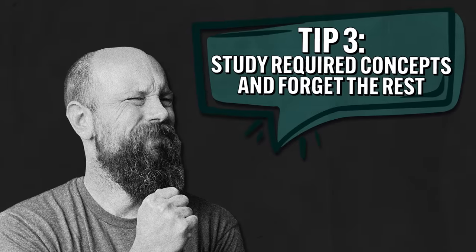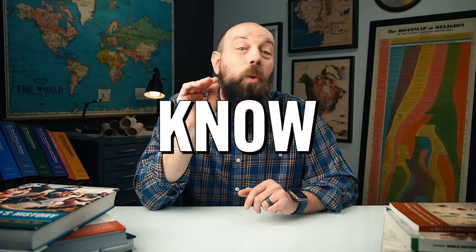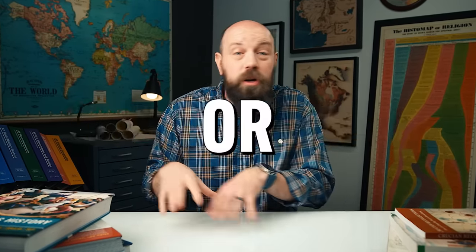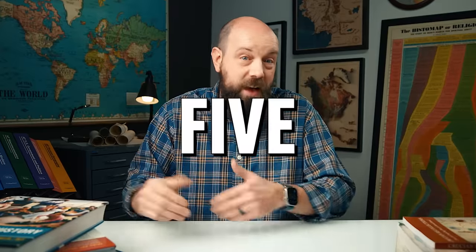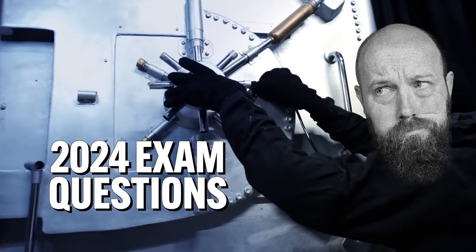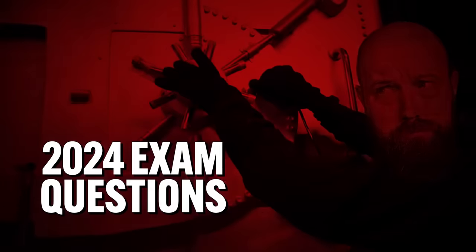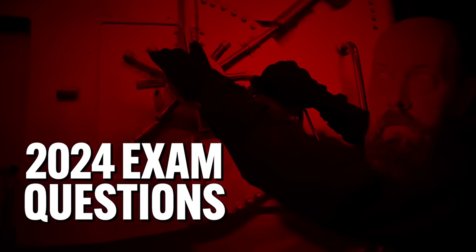Now, number three — the most important tip to get you ready for that exam: study only what's going to be on that exam. You don't need to know everything about U.S. history, world history, or European history in order to pass this exam, or even get a four or five. There are only certain things you need to know. But how do you know what to remember and what to forget? As much as I'd like to tell you I executed a CIA-level heist into the College Board headquarters, well, I didn't.